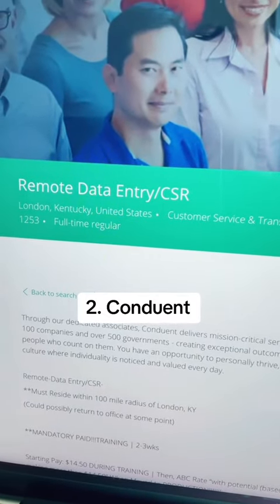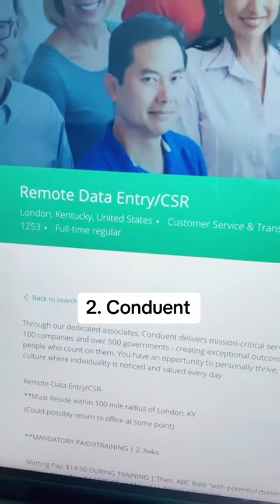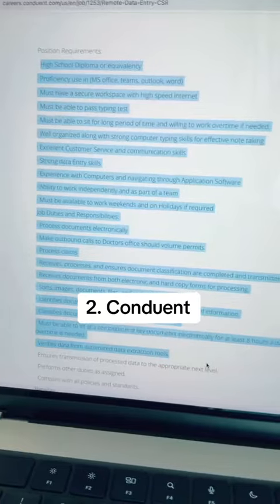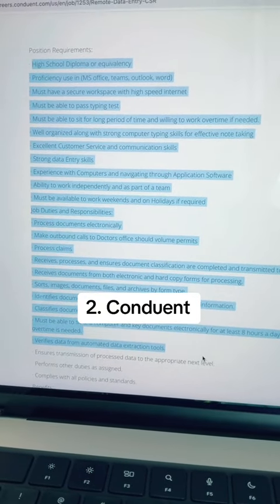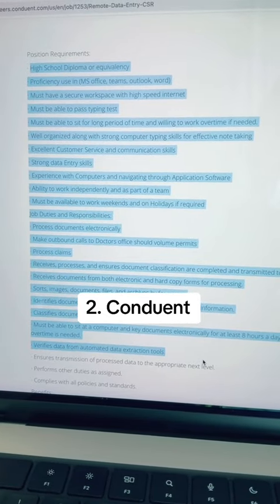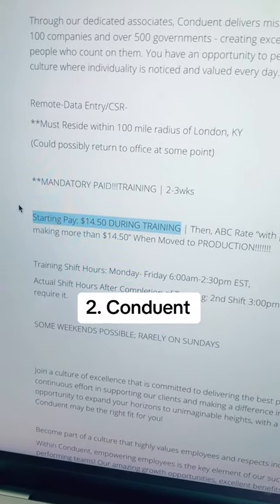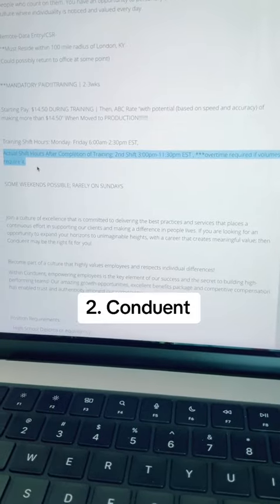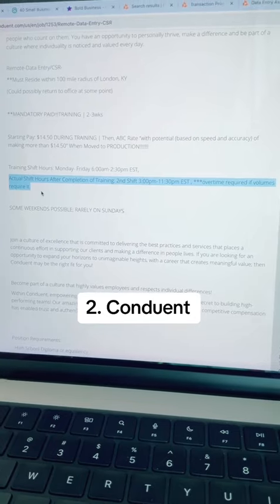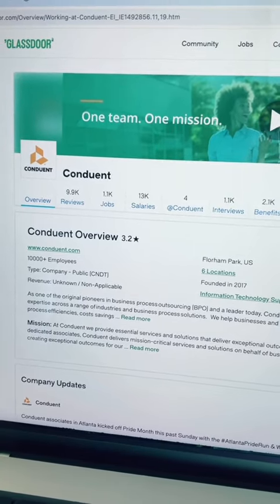The third position at Conduant is for a remote data entry clerk in London, Kentucky. This is a full-time position. For this role, you must reside within 100 miles of London, Kentucky. You should have a high school diploma or GED and be proficient in Microsoft Office. You'll need to pass a typing test and have excellent communication skills. The starting pay rate is $14.50 per hour with benefits, and the shift is 3 p.m. to 11:30 p.m. Eastern Standard Time. Conduant gets a 3.2 star rating out of 5 on Glassdoor.com.